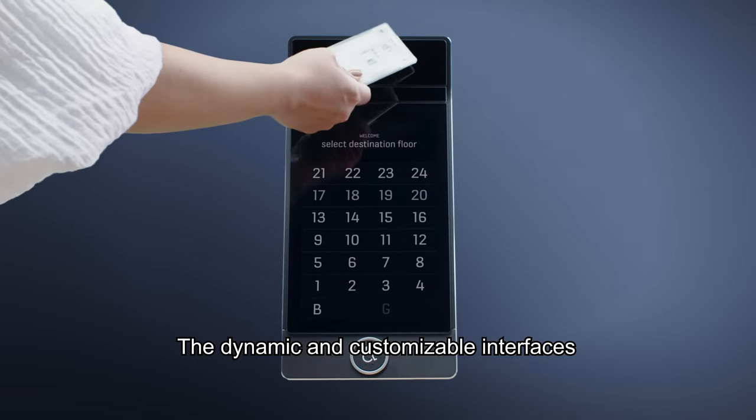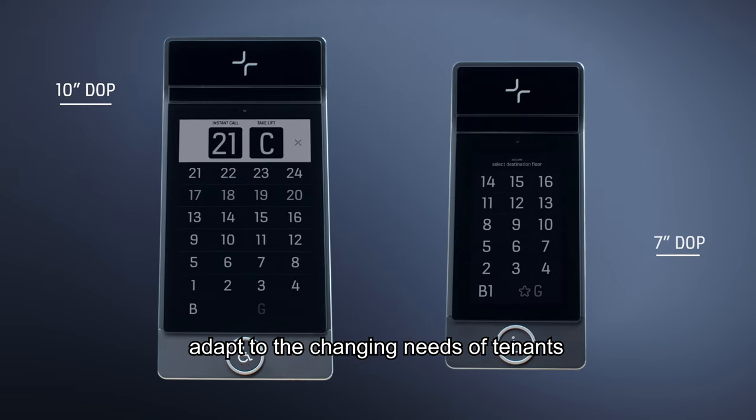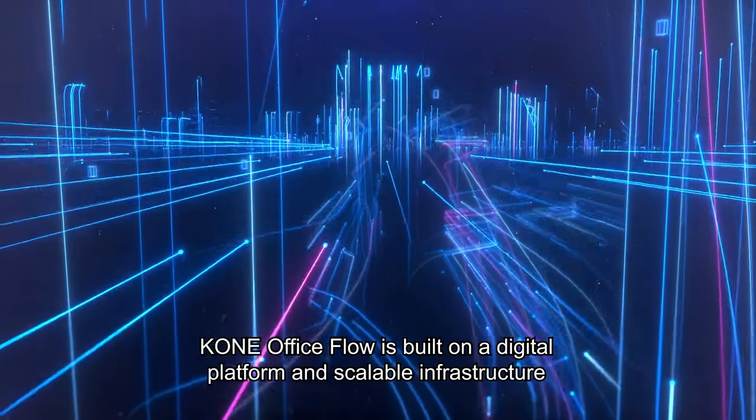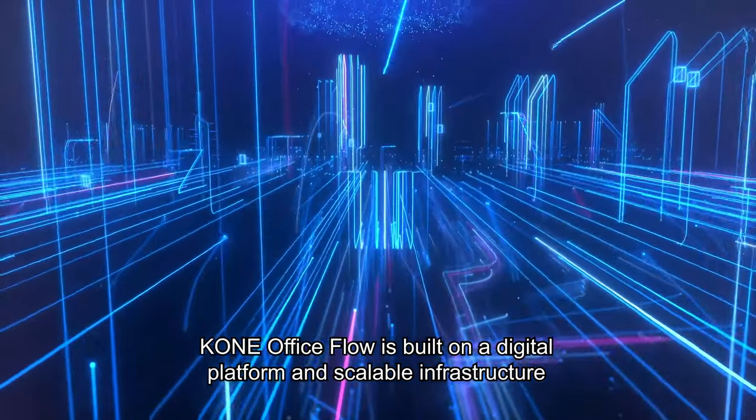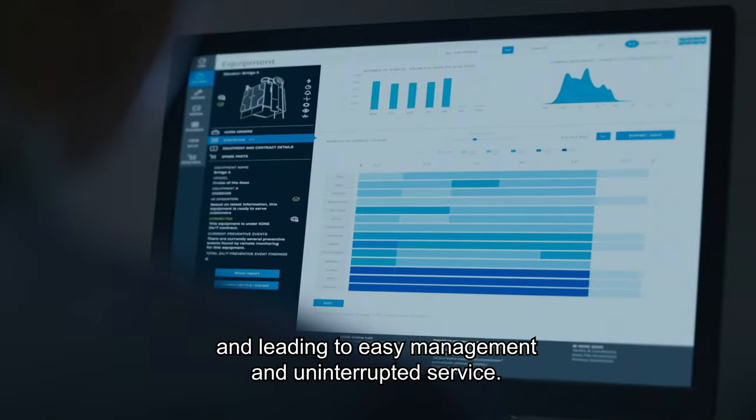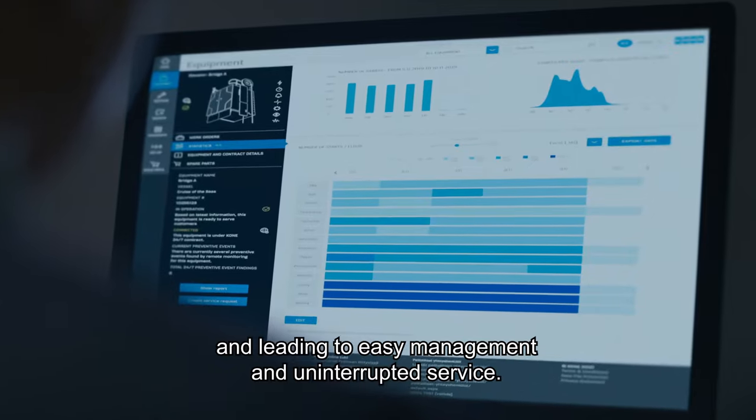The dynamic and customizable interfaces adapt to the changing needs of tenants and complement the identity of the building. KONE Office Flow is built on a digital platform and scalable infrastructure, integrating seamlessly into your building's ecosystem and leading to easy management and uninterrupted service.